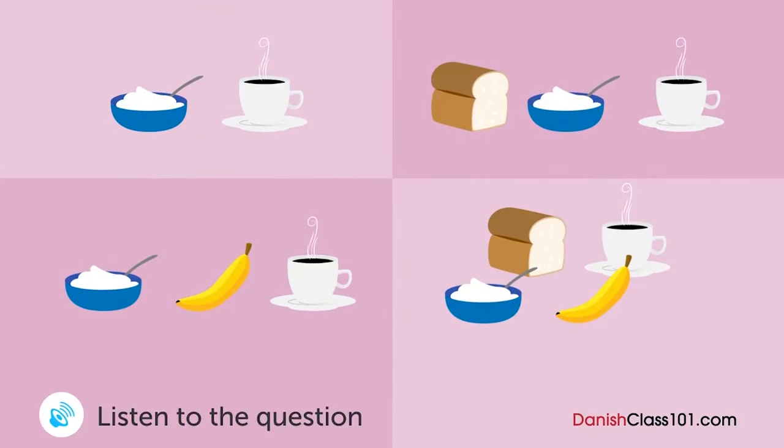En mand og en kvinde taler sammen. Hvad spiste kvinden til morgenmad? Jeg er sulten. Spiste du morgenmad? Ja, jeg gjorde. Men jeg fik kun lidt. Hvad fik du at spise? Jeg fik yoghurt og kaffe. Det er for lidt. Du burde have brød eller frugt til.